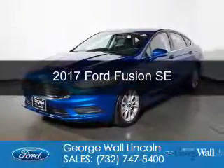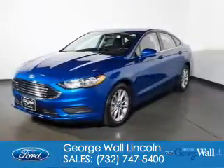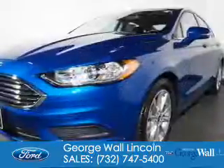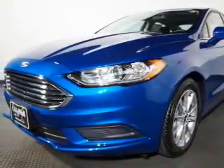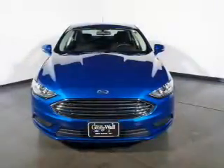This is a new 2017 Ford Fusion. It's powered by front wheel drive, a 1.5 liter 4 cylinder engine, and a 6 speed automatic transmission.